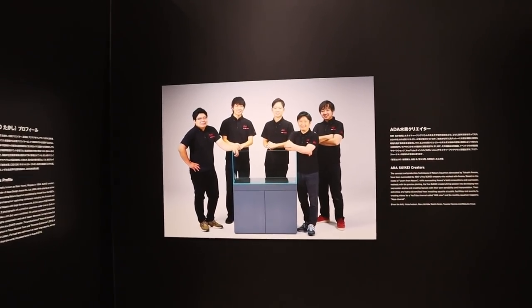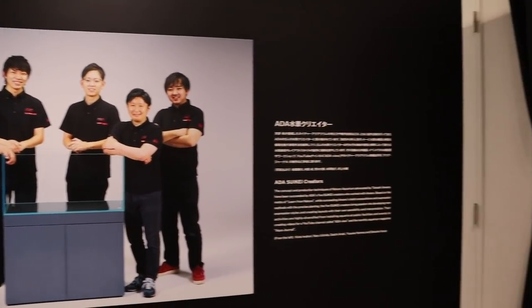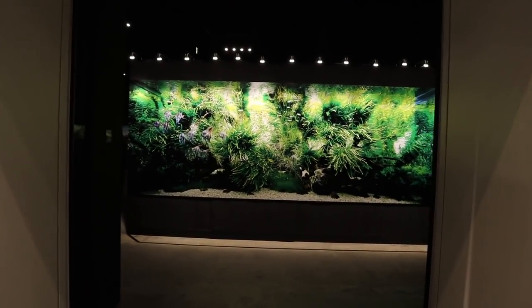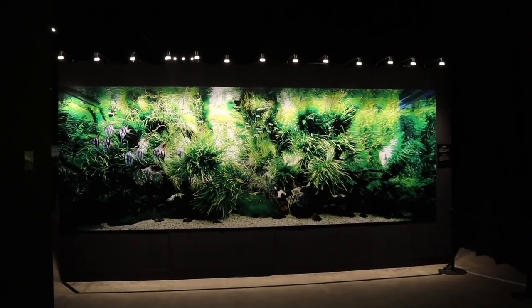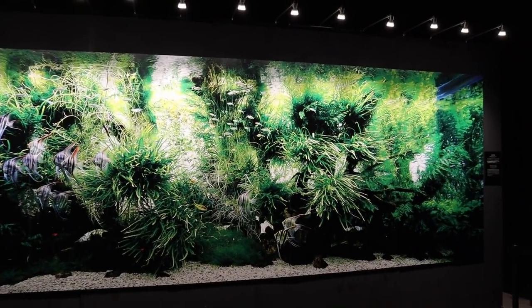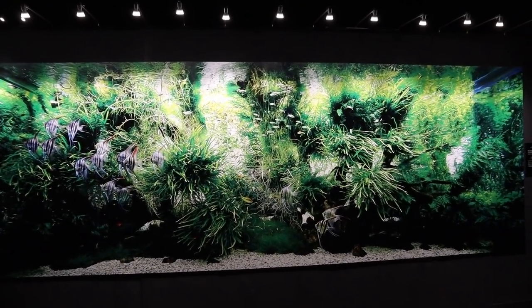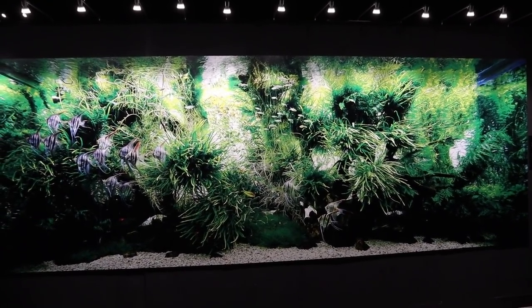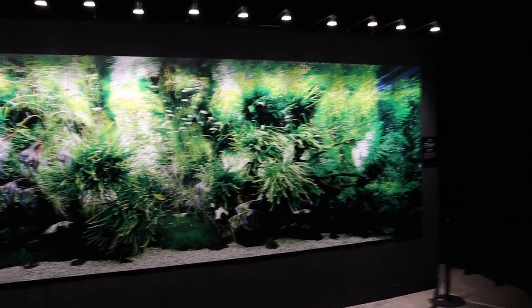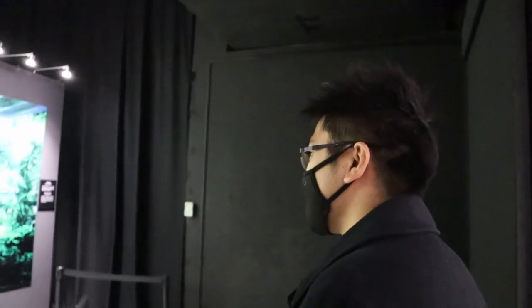All right, here we go — this is the entrance. These are the ADA creators, the present-day ADA creators, and we're going to see some of their works. Take a look at these full-size posters — they're pretty awesome. This is the full size of Amano-san's tank. They had a similar one the last time they did the ADA gallery here in Tokyo.